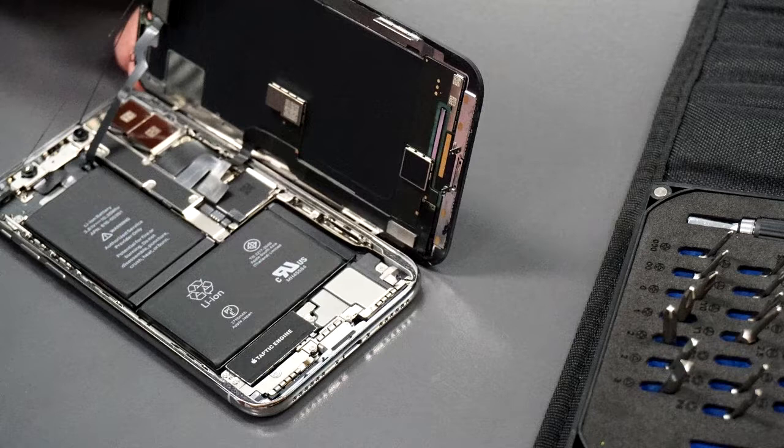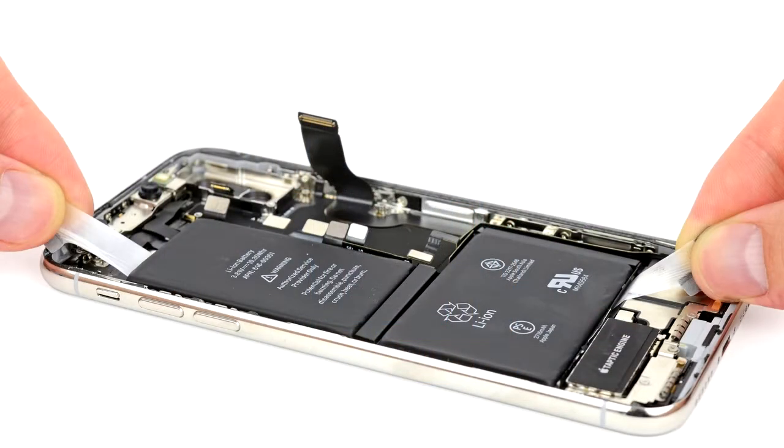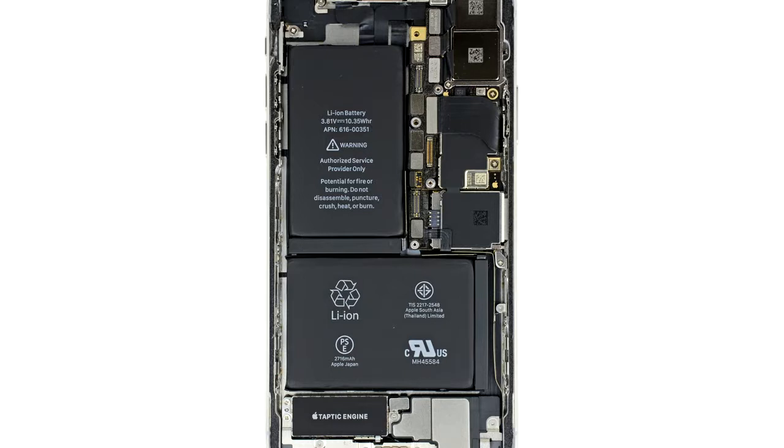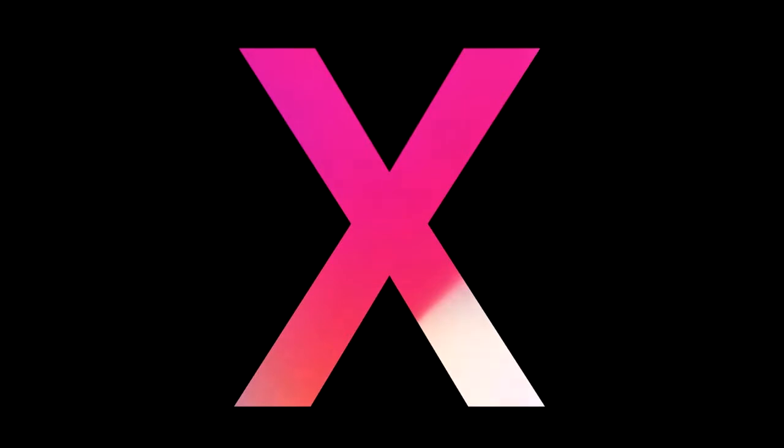iPhone X Cons #3: Fast battery drain. Fast battery drain is always one of iPhone's drawbacks, and iPhone X is no exception. Even though iPhone X is equipped with a longer battery life, the 2900 mAh isn't sufficient for augmented reality tasks, 4K recording and streaming, or other heavy data consumption. Some users report iPhone X exhausts even when there is 30% battery left. Additionally, the non-removable battery means you cannot replace it even when there is a problem.